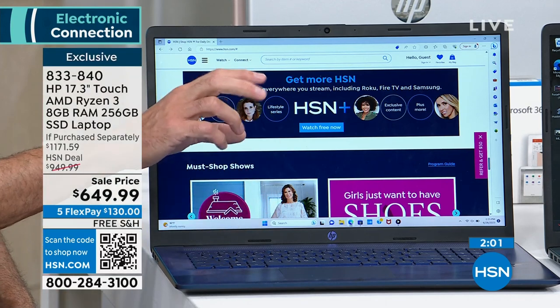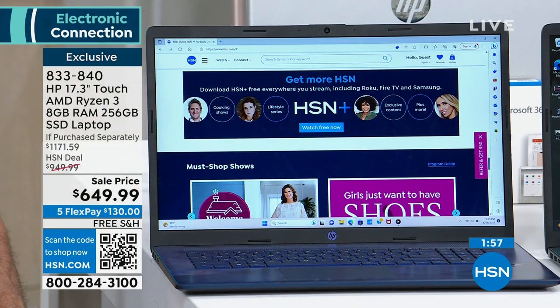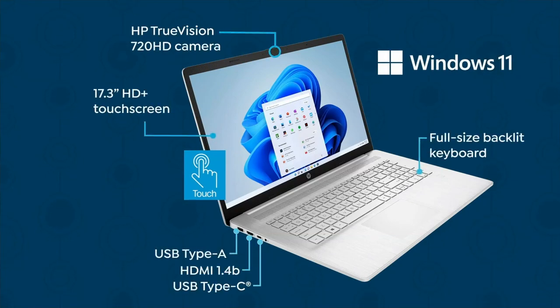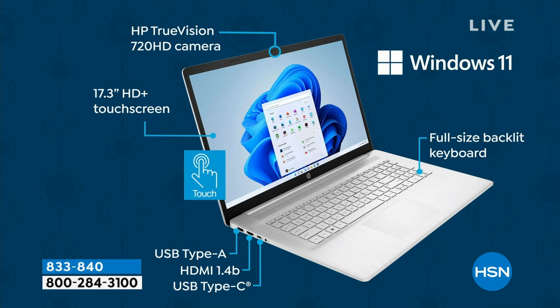I have two minutes left — we have two stills to show you. I'm going to go over all the ports quickly. There is a biometric fingerprint reader built in here. HP TruVision High Def Camera means you get to do Zoom and Skype simply with a beautiful camera. It's a Windows 11 operating system, of course, with the backlit keyboard. There are both USB and USB-A ports, so you have all your connections available. HDMI, so you can send high-definition video and audio with just one cable. This is a touch screen — the full 17.3 — the largest screen that HP makes on a portable computer.